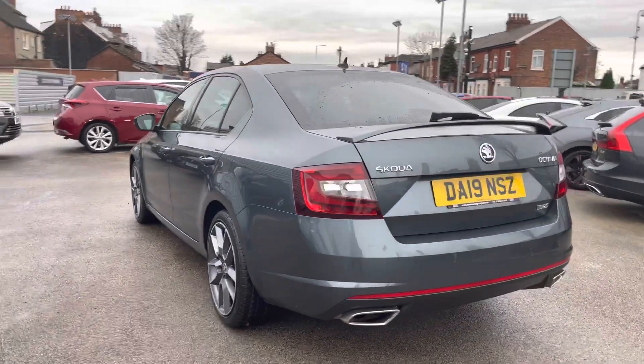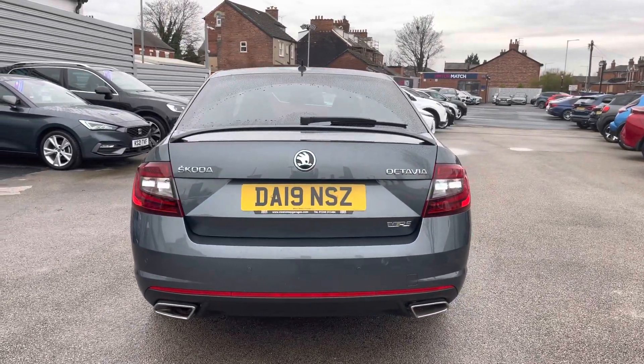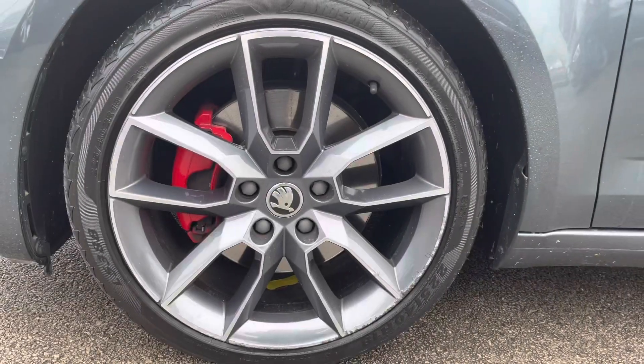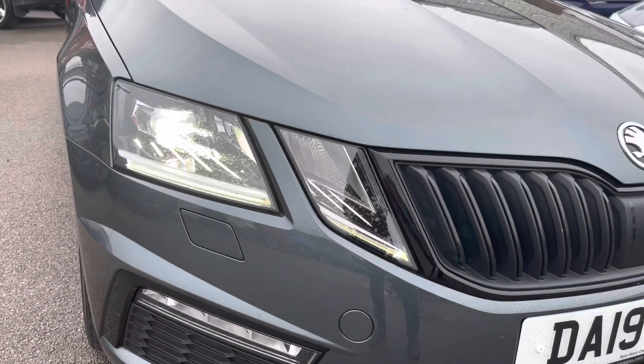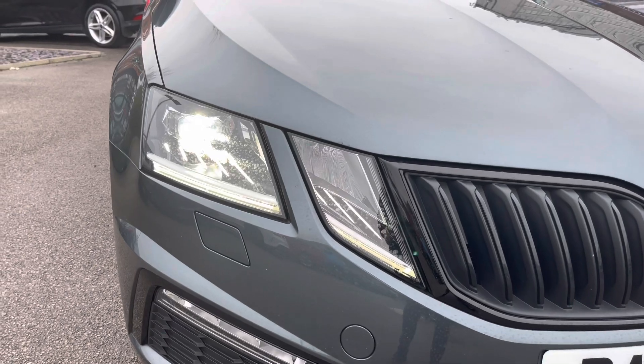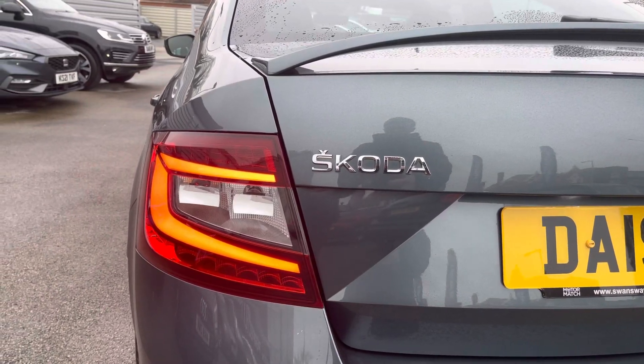The diesel engine is great if you're covering a lot of miles — it's very fuel efficient while also having the performance there. It sits very nicely on 18 inch alloy wheels. You do have LED headlights which light up the road nicely, giving you great visibility, and complementing the rear you have very stylish rear LED lights.